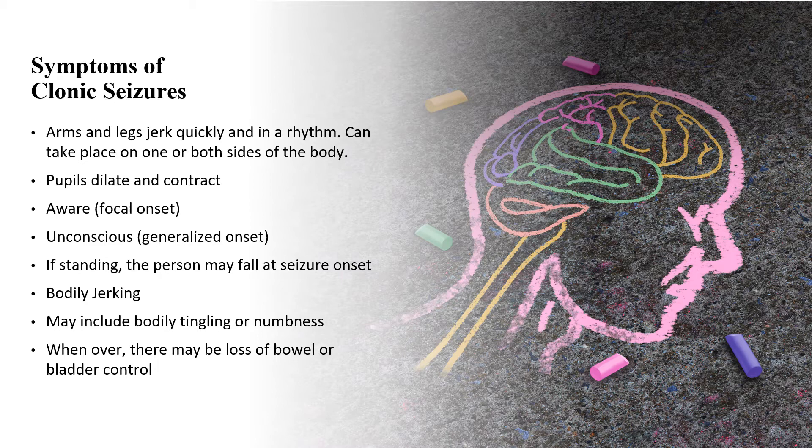The most common symptom of a clonic seizure is that the legs and arms jerk quickly and in a rhythm. This can take place on one or both sides of the body. Other common side effects are pupils dilating and contracting, feeling tingling or numbness, loss of bowel or bladder control, and risk of falling. During a focal onset, the person is awake and aware of their environment, whereas a generalized onset causes the person to lose consciousness.